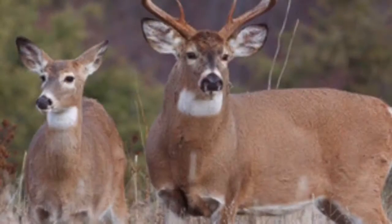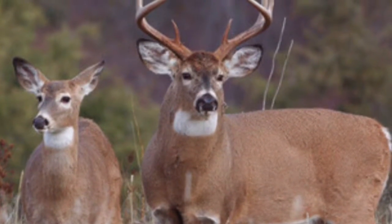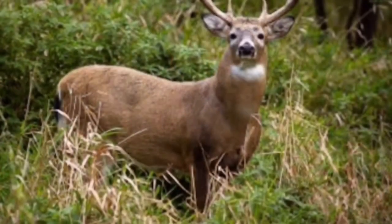The whitetail is a medium-sized deer native to the United States, Canada, Mexico, Central America, and South America. They are herbivores.